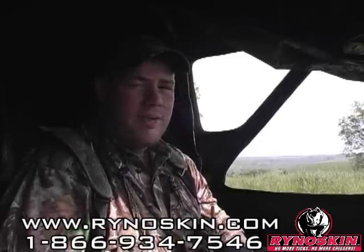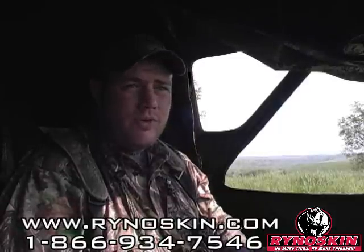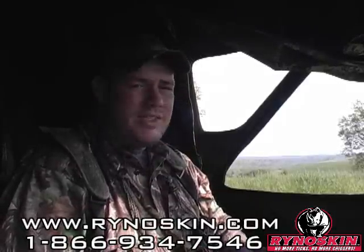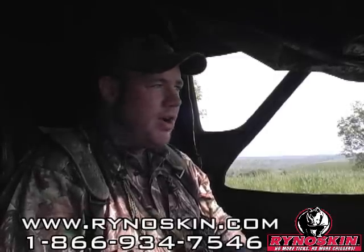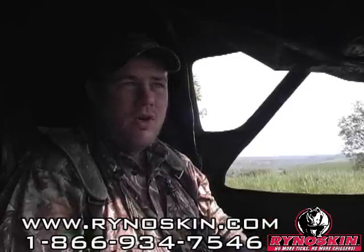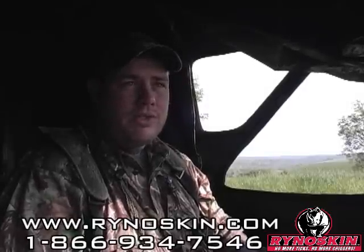Comfortable, lightweight — they're just great stuff. Make sure you check them out. You'll see the web address right down here in the bottom of the screen, as well as their phone number. Check them out. Great prices. What you would pay for a compression fit suit from them is probably about or less what you'd pay for a single shirt or pants from a leading competitor. They're great quality, so make sure you check them out at Rhino Skin.